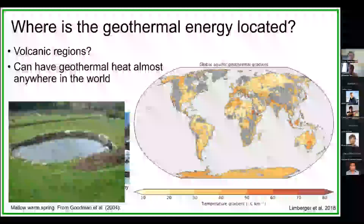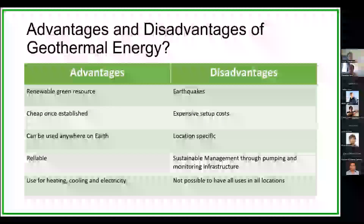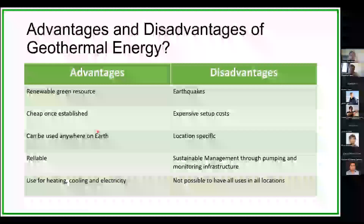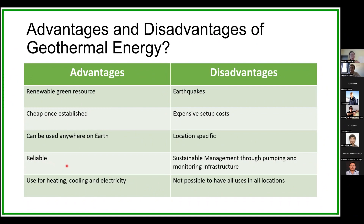It could be sufficient for heating in a low-enthalpy geothermal system. The main problem is how do we extract this heat and what will be the cost? Thinking about advantages: firstly, it's a renewable green resource. We need to reduce our reliance on fossil fuels. It's also cheap once established — it is a continual renewable energy source and it's reliable, available 24/7, unlike wind or solar. And it can be used anywhere on Earth for heating, cooling, and electricity generation.